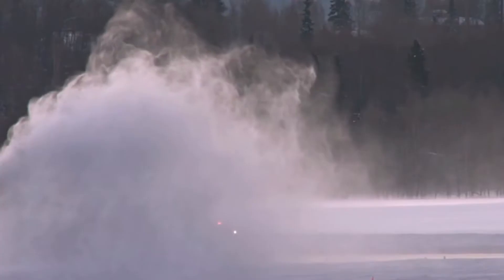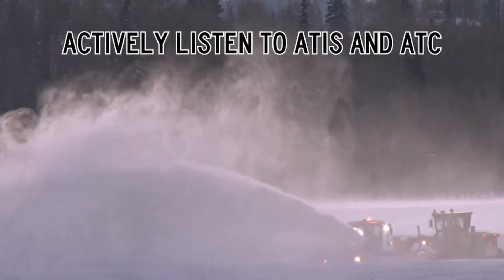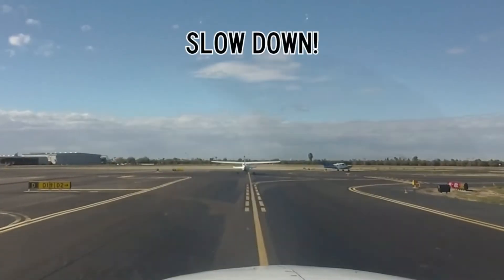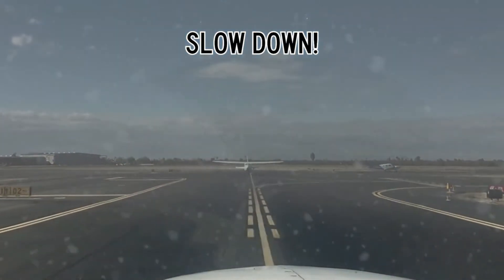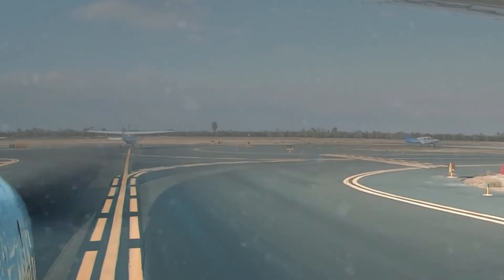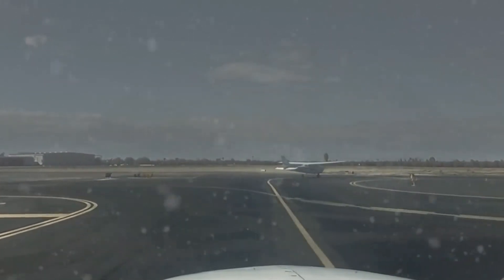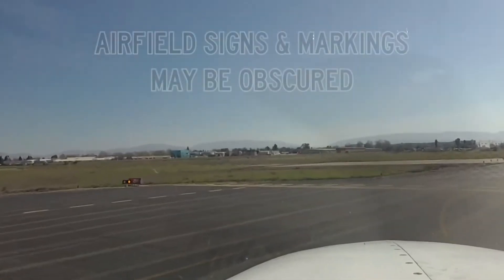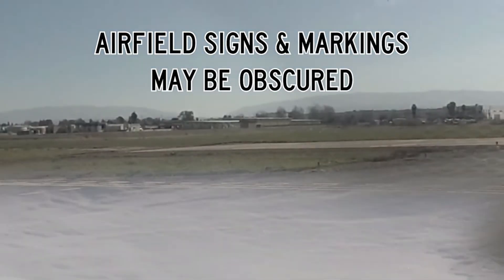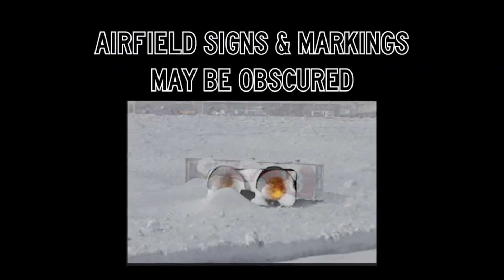Active runways change frequently during snow events. Actively listen to ATIS and ATC instructions to ensure that you have the latest information. When taxiing, slow down. Leave extra room between you and other aircraft — not just because you may have reduced brake effectiveness, but also to minimize contaminants being blown on your aircraft by prop wash or jet blast. Airfield signs and markings may be obscured. If the runway hold short lines are covered, stop prior to the white on red runway holding position sign or runway guard lights if installed.